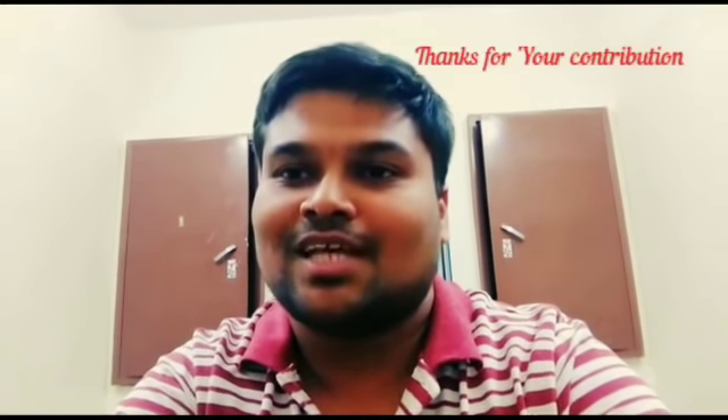Finally, I must thank Dr. Vibin Kumar sir who gave me this opportunity to share my experience with all the students. Thank you very much sir for your great job, and please keep it up and continue helping all the students across India by uploading your videos. Thank you sir.